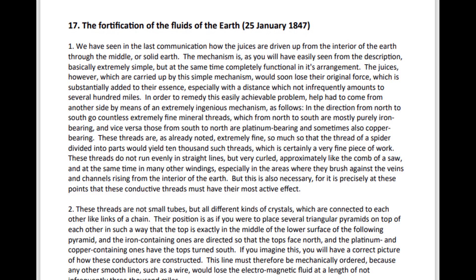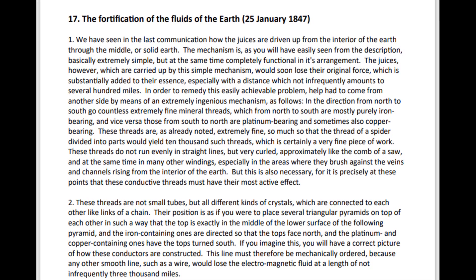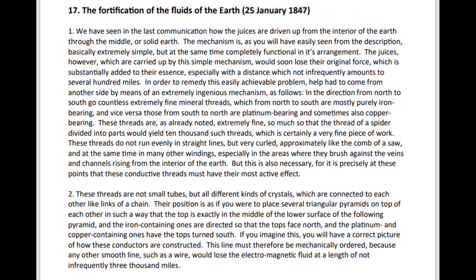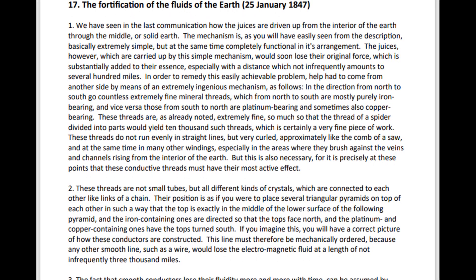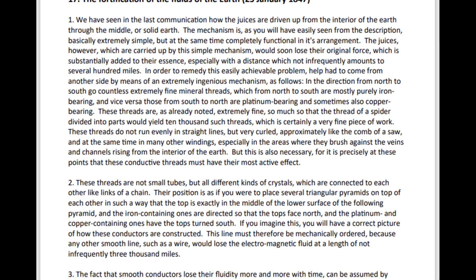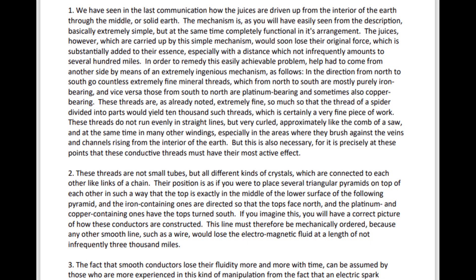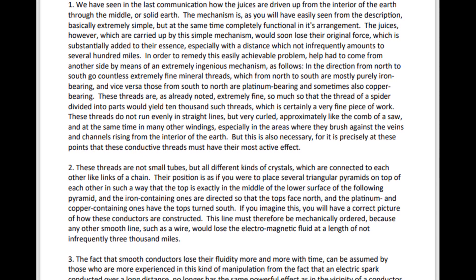These threads are, as already noted, extremely fine, so much so that the thread of a spider divided into parts would yield 10,000 such threads. These threads do not run evenly in straight lines, but very curled, approximately like the comb of a saw, and at the same time in many other windings, especially in the areas where they brush against the veins and channels rising from the interior of the earth.